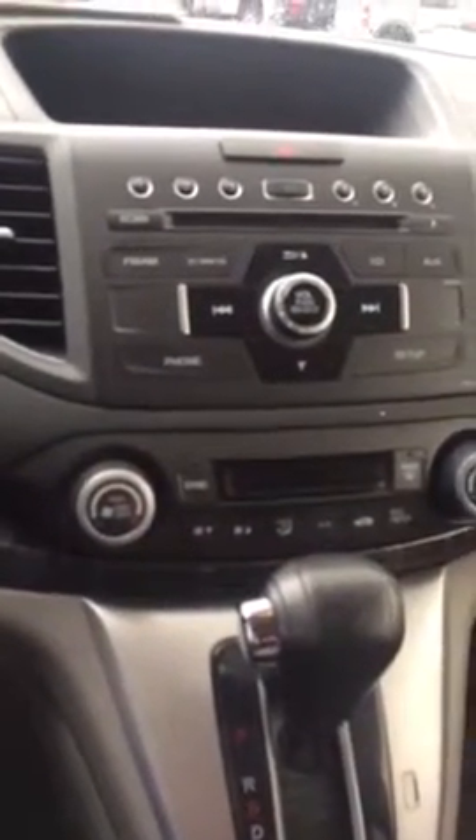If we look at the face of the infotainment center, you can see AM/FM radio. It's got the Sirius XM, the CD player, the auxiliary cord. Again, it's a 6-disc changer.